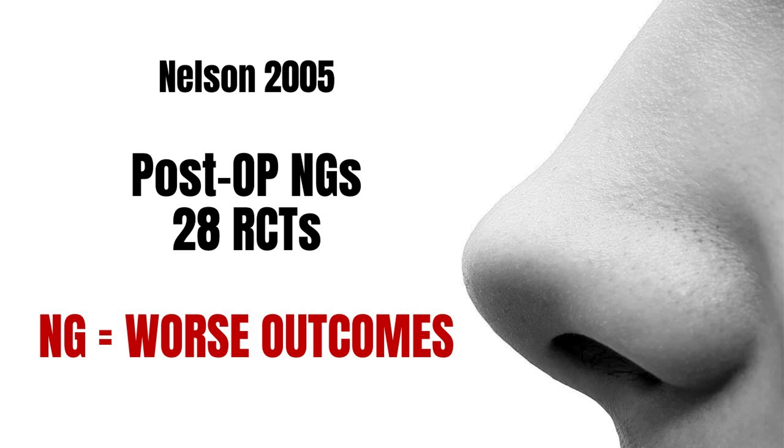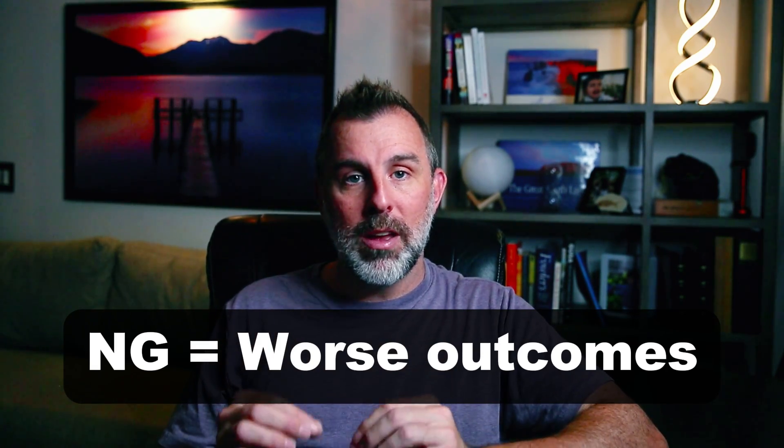If you want to extrapolate from other data, NG tubes have been studied in post-op patients for post-op ileus. That's not exactly bowel obstruction, but I think there's probably some crossover, at least enough to allow us to hypothesize about the value of NG tubes in bowel obstruction. There's a systematic review from all the way back in 2005, looking at 28 RCTs and 4,000 patients, and the outcomes were worse across the board with NG tubes — it took longer to get back to normal bowel function, there were more complications. And these were RCTs.